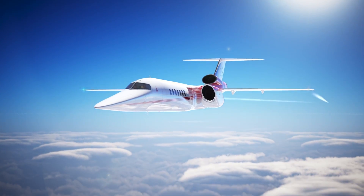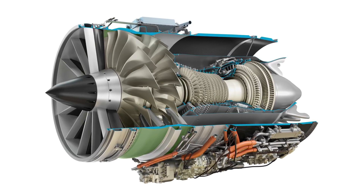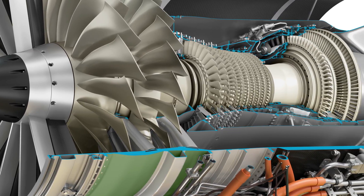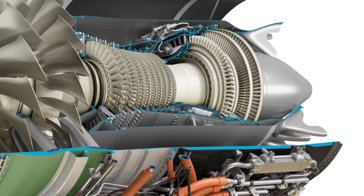Aerion recently took another step towards reintroducing civil supersonic transportation when it announced in October that it has an engine for its AS2 Mach 1.4 business trijet. GE Aviation's Affinity line of supersonic-capable turbofans will also meet upcoming Stage 5 environmental and noise standards.